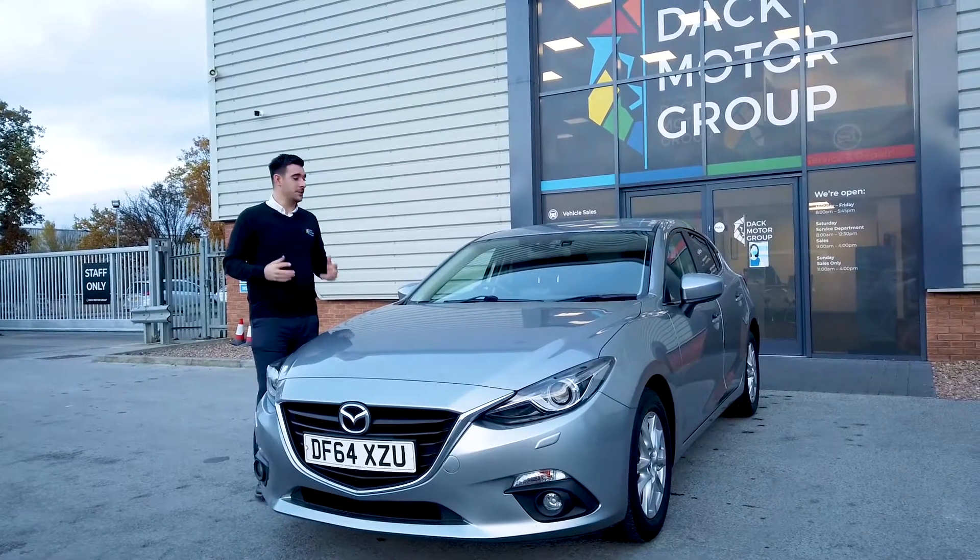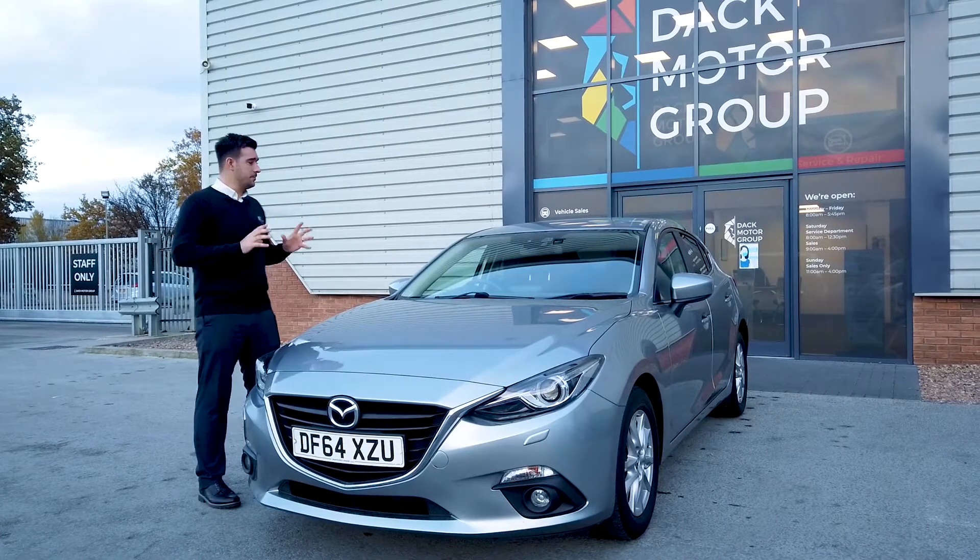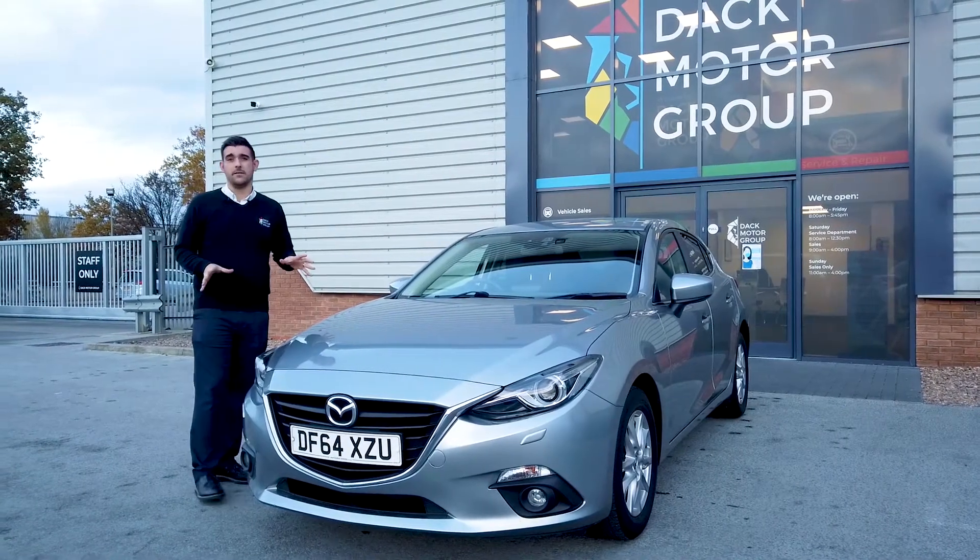Hi, it's Jamie here at DAT Motor Group. Just want to introduce this absolutely stunning one-owner Mazda 3. It's finished in this beautiful silver colour which really finishes it off nicely.